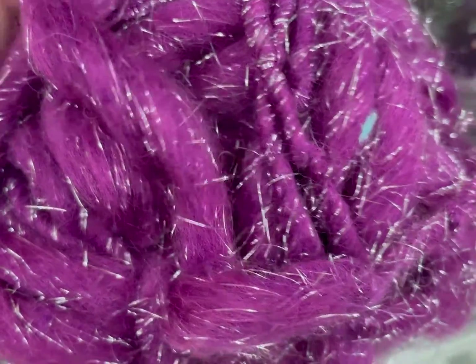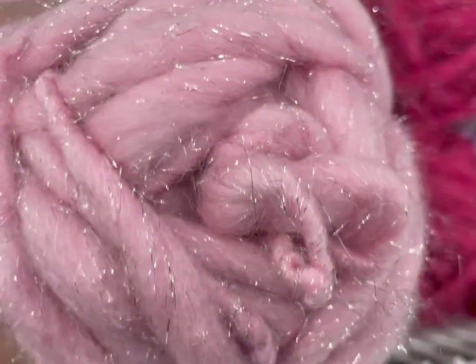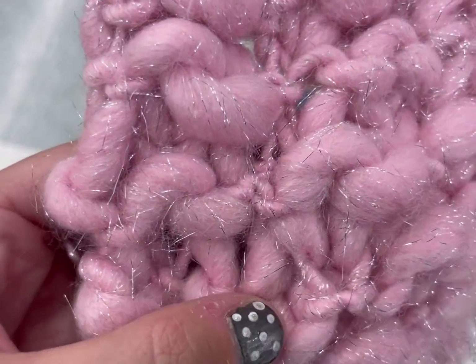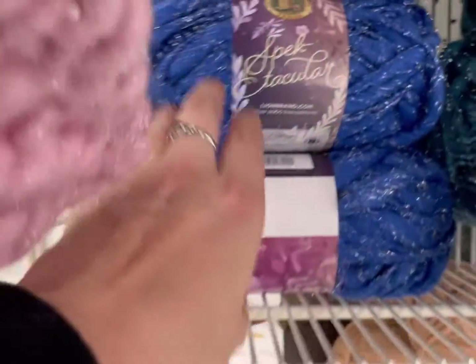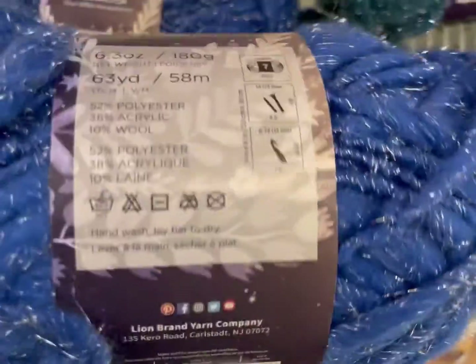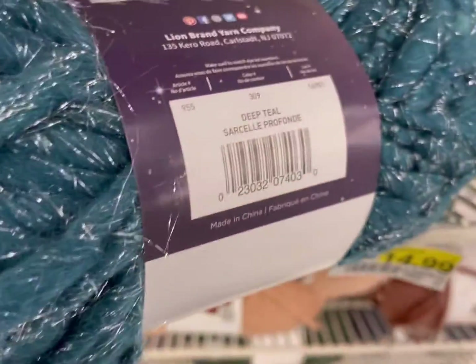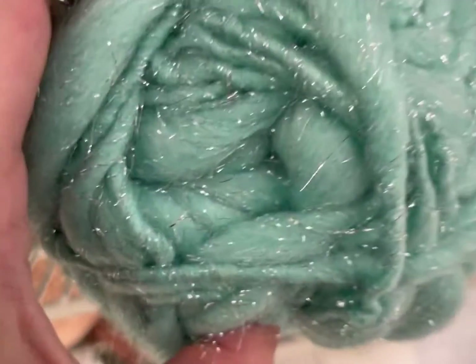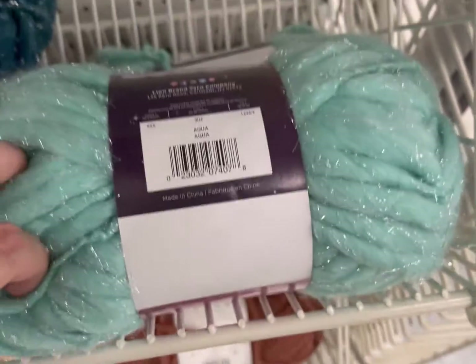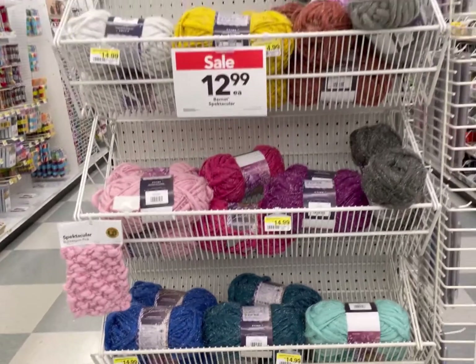I'm going to show you the swatch on the shelf, and it looks bonkers weird. All the colors — one thing it did have going for it was an interesting color palette, I'll give it that. But not helpful on a yarn I don't want to use. That, to me, just reads crochet frustration. What's the opposite of spectacular? Awful. Horrendous. Unusable. I would not recommend buying this. The sale price is $12.99 — no thank you.